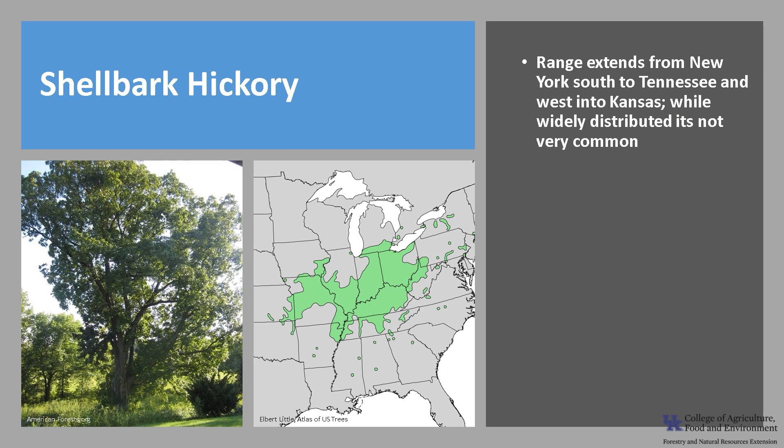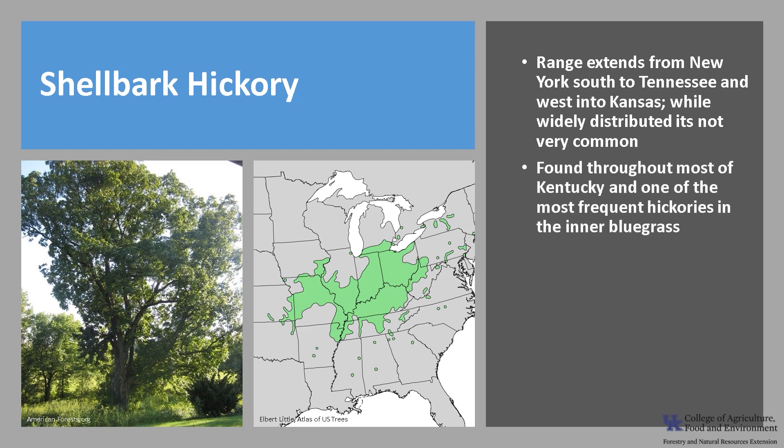Shellbark hickory's range extends from New York south to Tennessee and west into Kansas, and while it is widely distributed, it is not very common. In Kentucky, it can be found in most of the state except extreme eastern Kentucky, and is one of the most frequent hickories in the inner bluegrass. Shellbark hickory grows on alluvial bottomlands and gentle moist slopes, which are usually areas of crop cultivation, which has contributed to it being uncommon throughout its range.